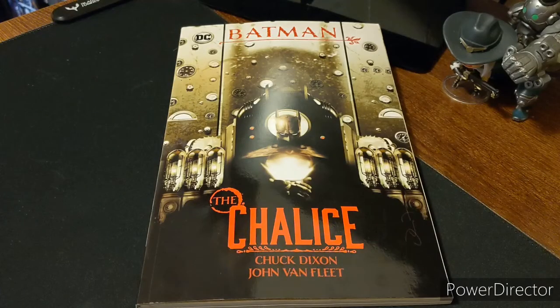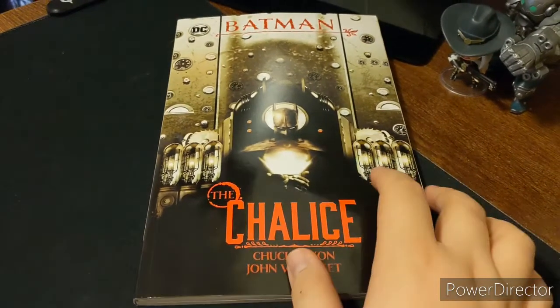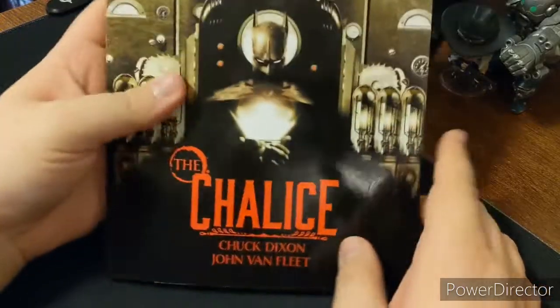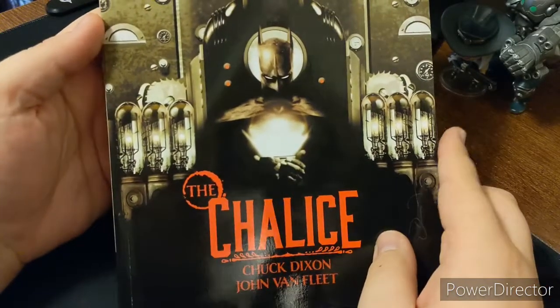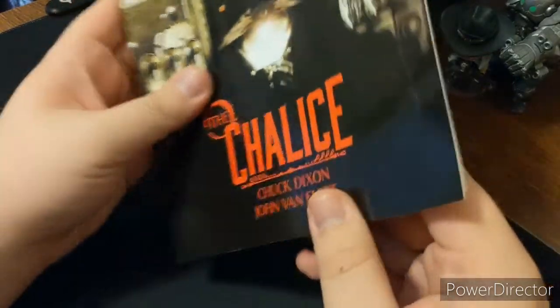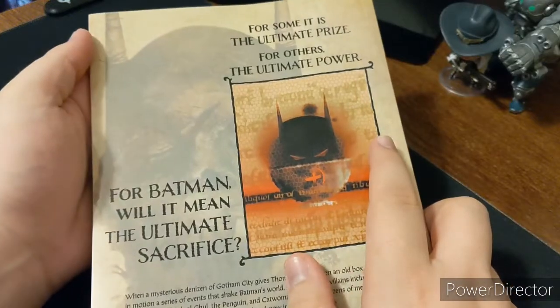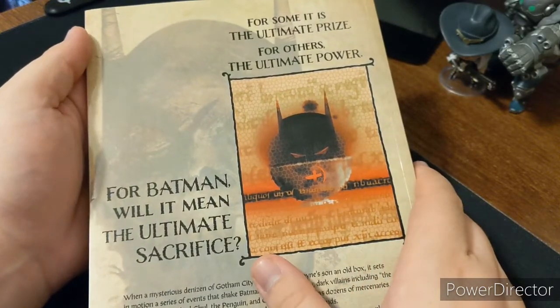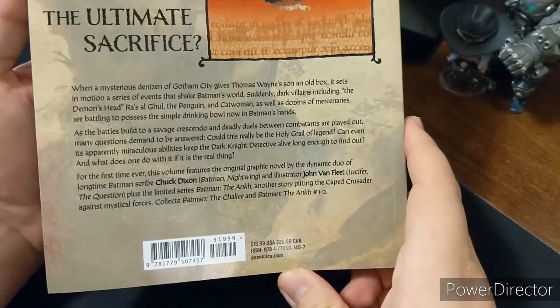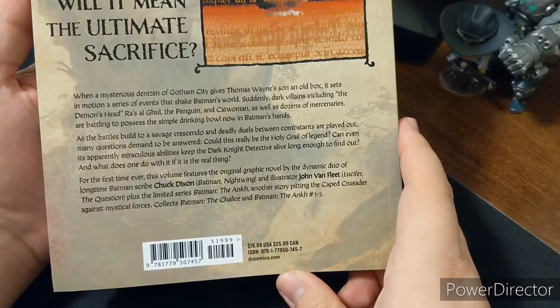Here is the beautiful view of Batman the Chalice — a gorgeous looking book. I love the cover, I love the art for Batman on the front. So again, this is by Chuck Dixon and John Van Fleet. On the back it says: 'For some it is the ultimate prize, for others the ultimate power. For Batman, will it mean the ultimate sacrifice?' You can pause it if you want to read the back.